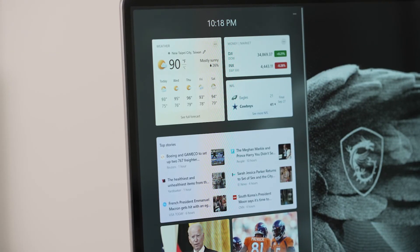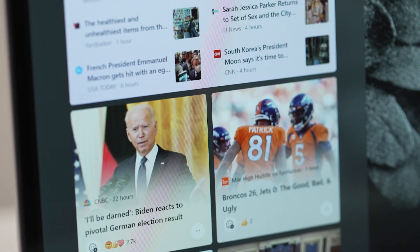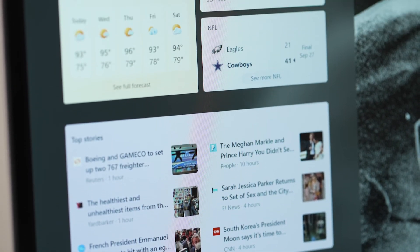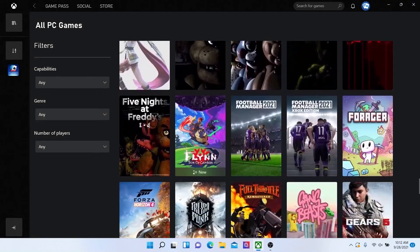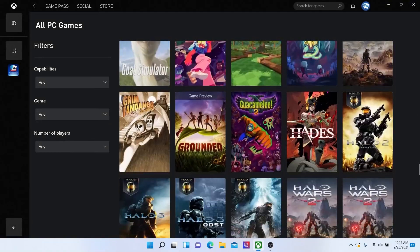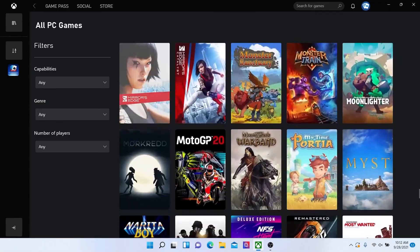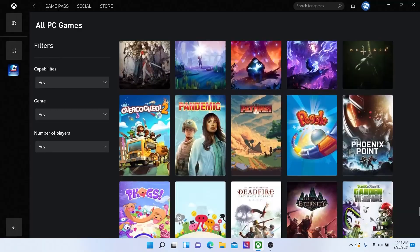Next up is the widgets. While they've been around for a while, including in the recent Windows 10 update, you can now access widgets directly from the taskbar and customize them as you wish. For Windows gamers out there, Xbox technology will be infused within the system. These coming features include auto HDR and DirectStorage to improve gaming experience on your Windows PC.